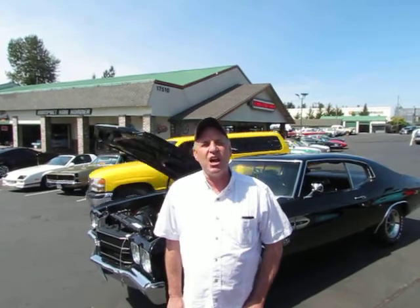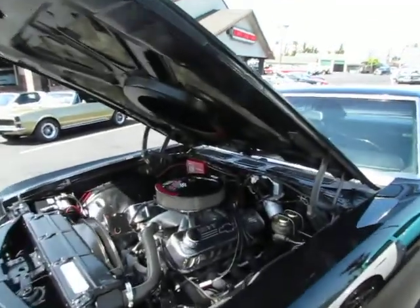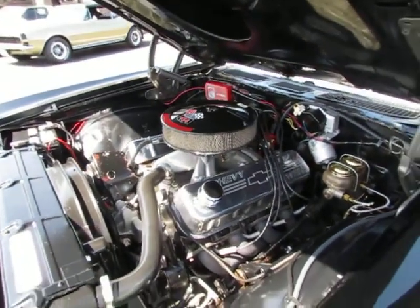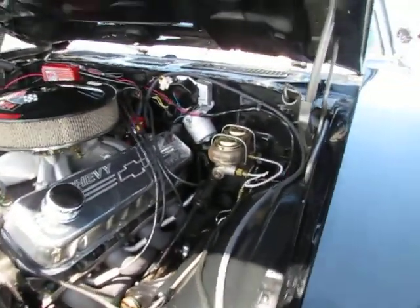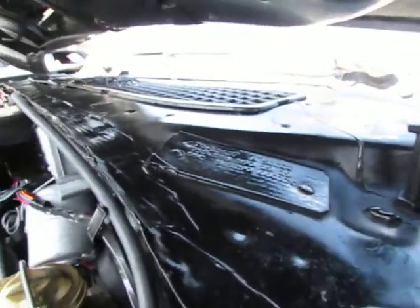Hi, my name's Mark and I'm with Top Hat Tar Corner. Today we're going to show you a 1970 Chevelle SS 454 LS6. This is the factory bad boy for 1970. It's the black black, 1919 — that's the paint code and the interior code.